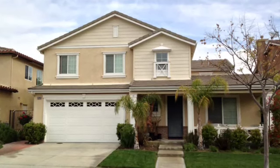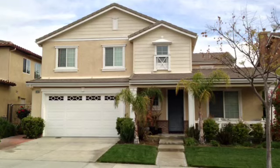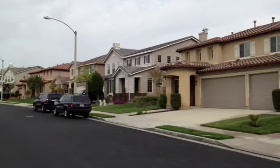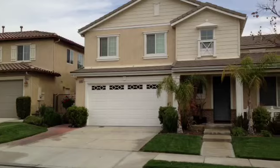Hi, thanks for checking out 19703 Ellis Henry Court in Newhall, California 91321. This is a fabulous gated community known as Canyon Gate in the area of Newhall.